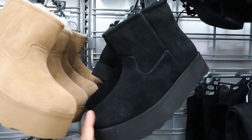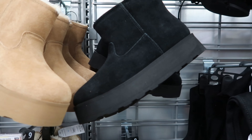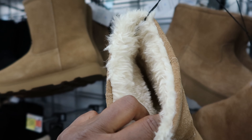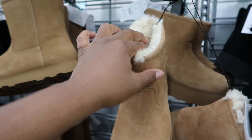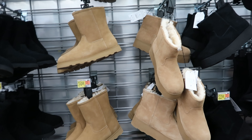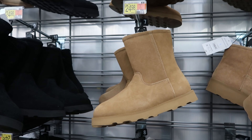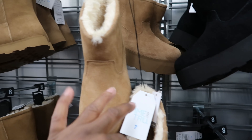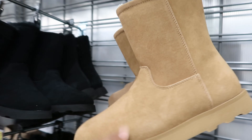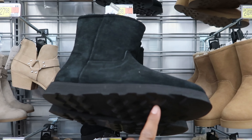These ankle boots are by Time and True as well — these are $22.98. The sole is kind of like plastic on the bottom, so be careful with those. These have a faux fur on the inside. Those are $22.98, and these say $24.98 — yes, those are correct. You can get these in brown and they also come in black.